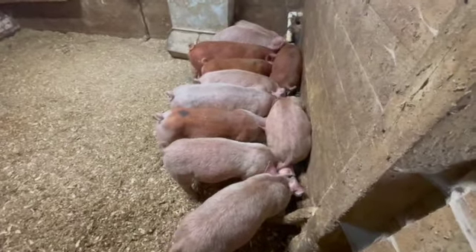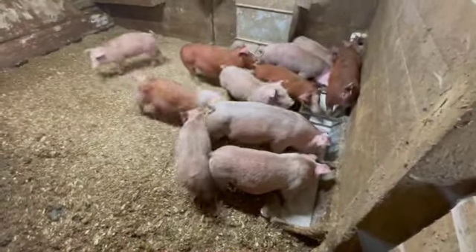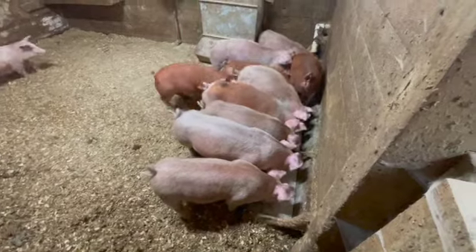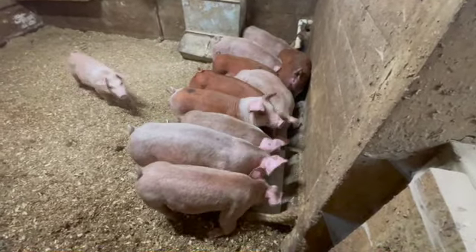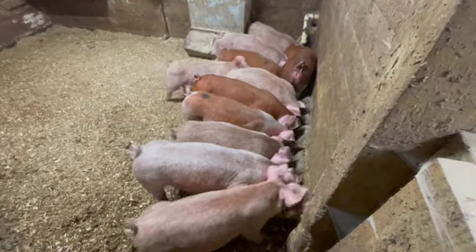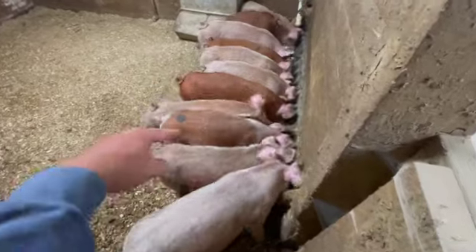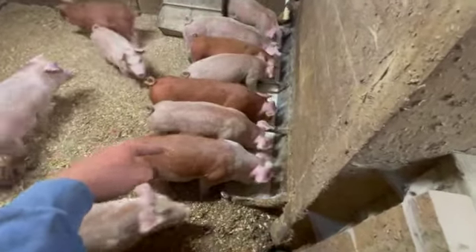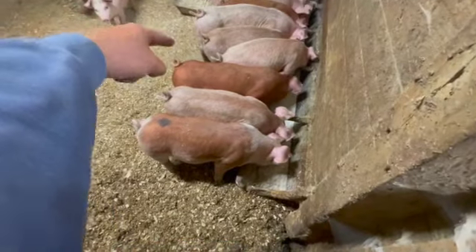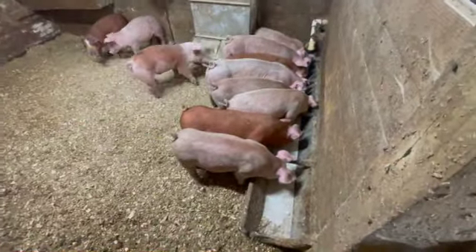Here are my little feeder pigs. They haven't been here too long. Got 11 of them this year, so we'll raise them up to about 225-250 pounds and send them to the butcher. I've named them all — this one's Bacon, Sausage, Pork Chop, Tenderloin, Ham, Ham Bone — you get the picture. Ribeye.